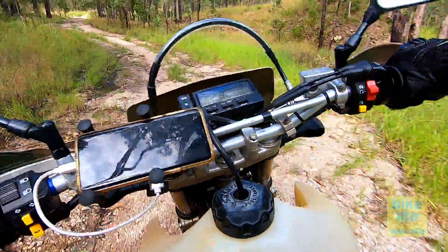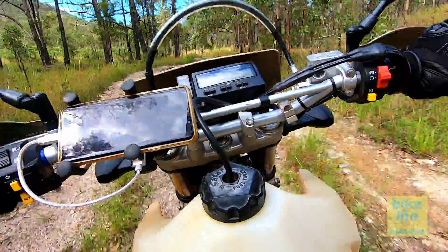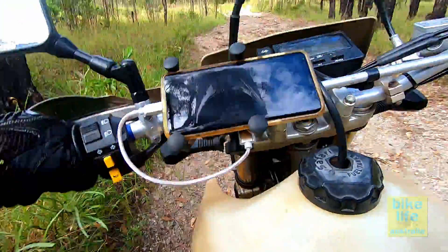That's what I'm doing today — not the gnarly stuff, I'm far too unskilled for that — but just a bit of forest trails with a couple of interesting stops along the way.